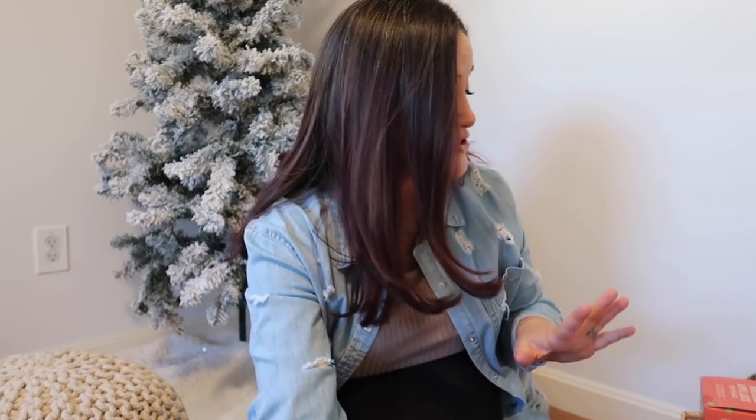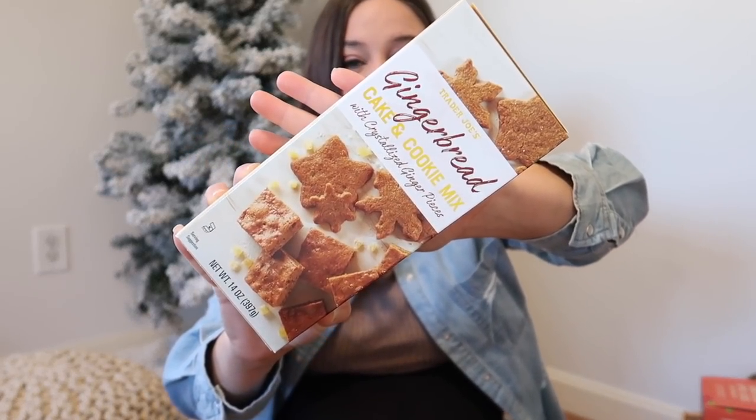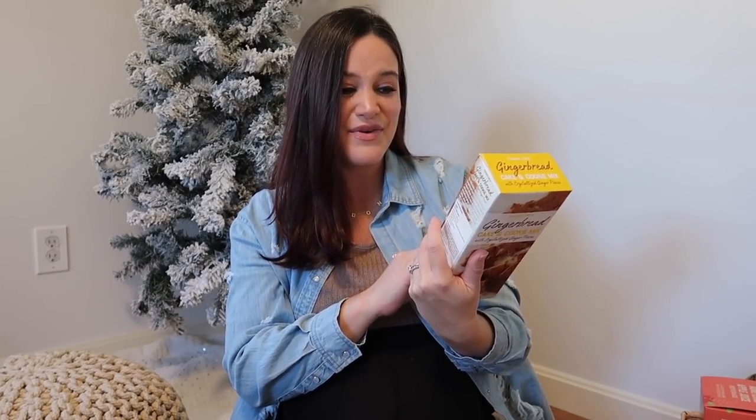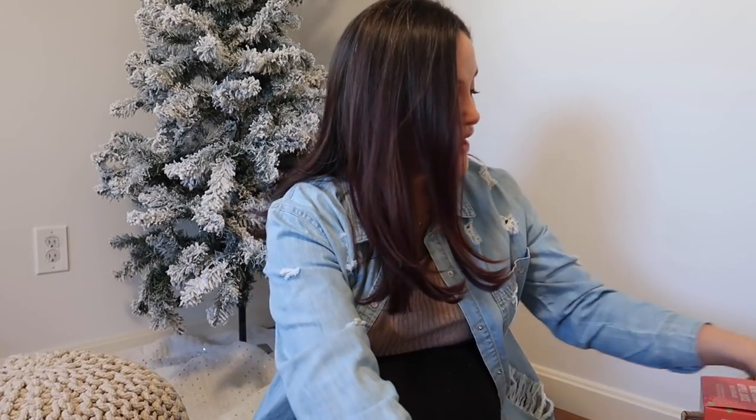The next item I can't test right now but will review on Instagram when I make it — the Gingerbread Cake and Cookie Mix with crystallized ginger pieces. You can either use this to make a cake or cookies. I'm thinking maybe gingerbread cupcakes, but I also love gingerbread cookies — it's a toss up. Very excited for this item.